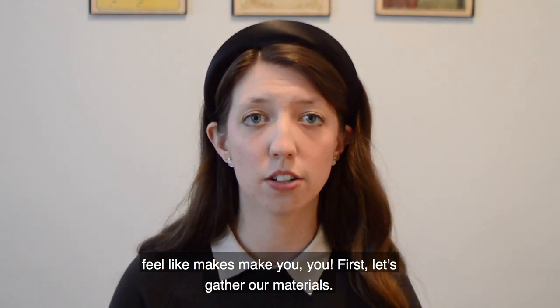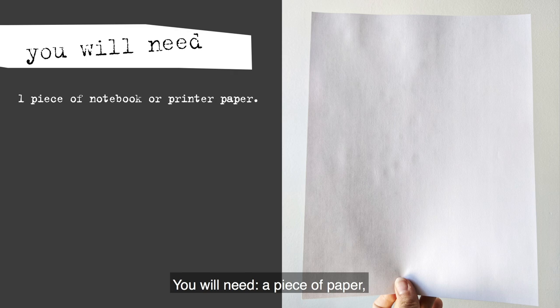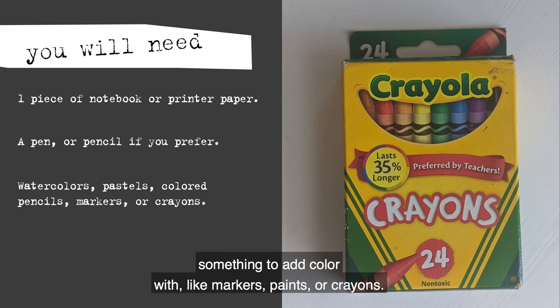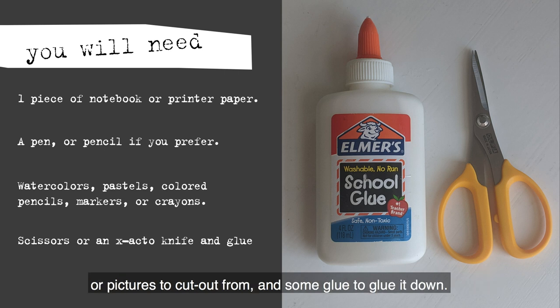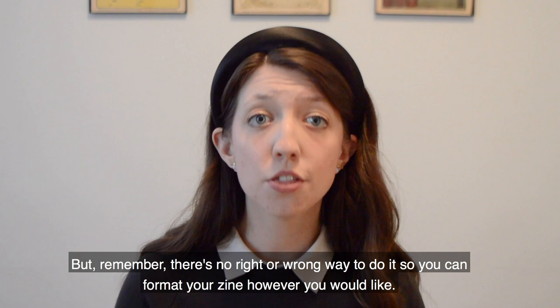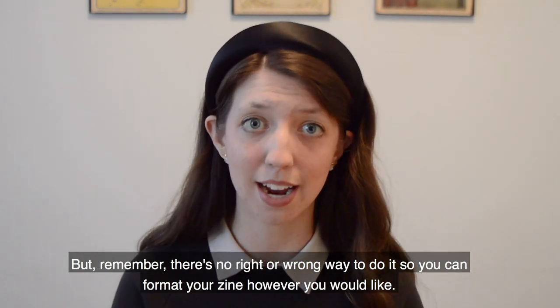First, let's gather our materials. You will need a piece of paper, something to draw with like a pen or a pencil, something to add color with like markers, paints, or crayons. If you would like to collage, you'll need a pair of scissors and magazines or pictures to cut out from, and some glue to glue it down. To get started, I'm going to show you one way that you can fold your paper to make a zine. But remember, there's no right or wrong way to do it, so you can format your zine however you would like.